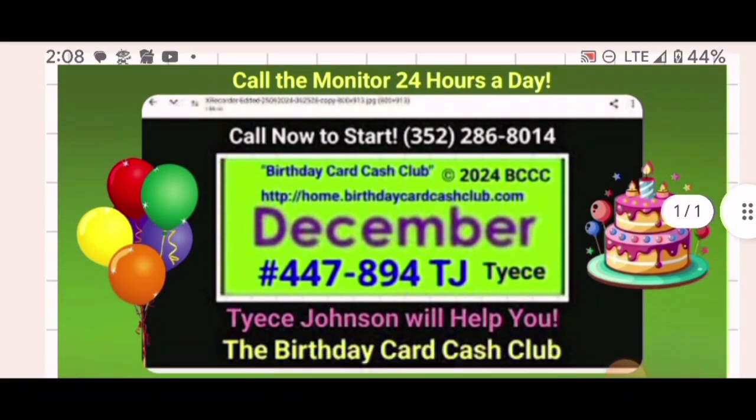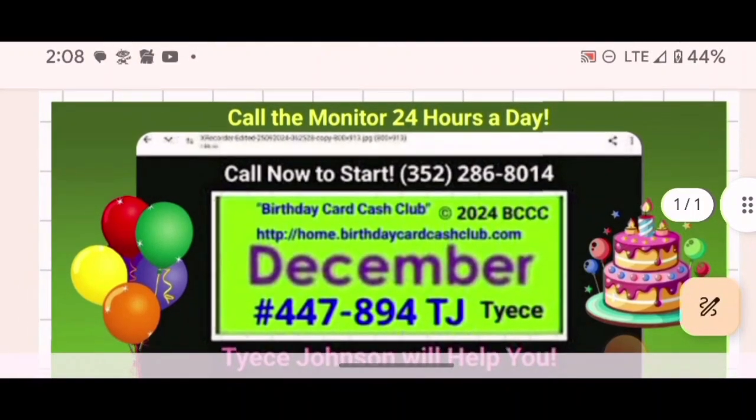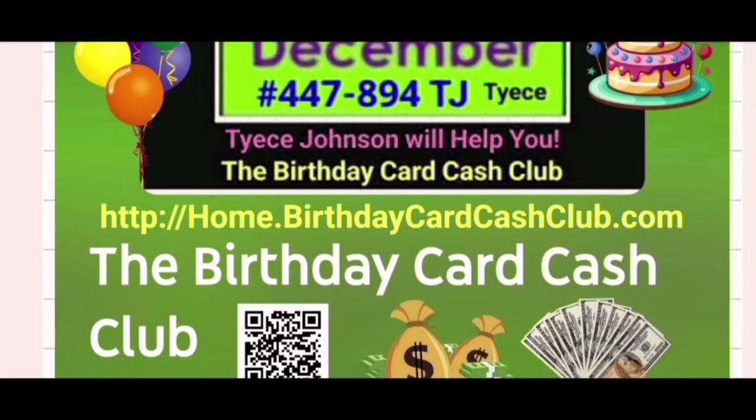Call me — my phone number is right there: 352-286-8014. I'm Michael Jensen. God bless you. That's how you download the flyer PDF. Give me a call 24 hours a day, seven days a week. If you don't have questions because the videos on the website explain pretty much everything, go to home.birthdaycardcashclub.com.